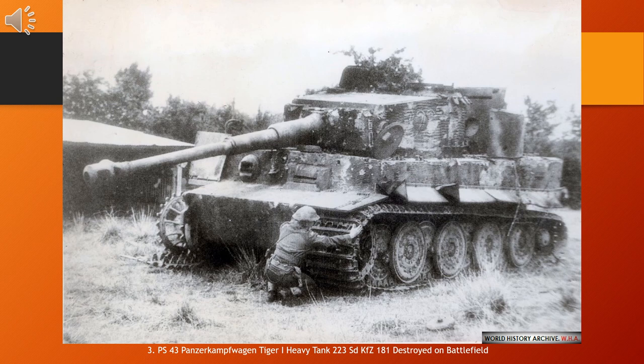The tank was given its nickname Tiger by Ferdinand Porsche, and the Roman numeral was added after the Tiger II entered production. The initial designation was Panzerkampfwagen VIAusf. H, literally Armored Combat Vehicle VI version H, abbreviated PzKpfw VI H, where H denoted Henschel as the designer/manufacturer. It was classified with Ordnance Inventory designation Sd.Kfz. 182. The tank was later re-designated as PzKpfw VI in March 1943, with Ordnance Inventory designation Sd.Kfz. 181.